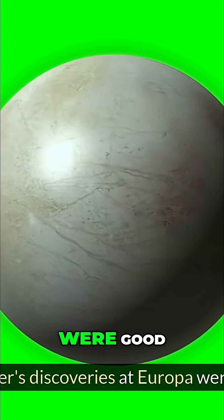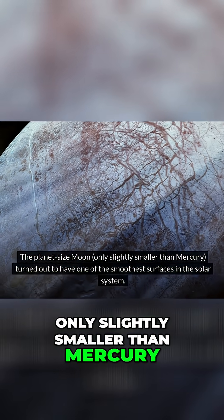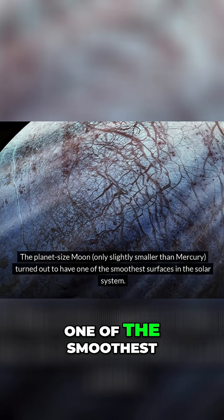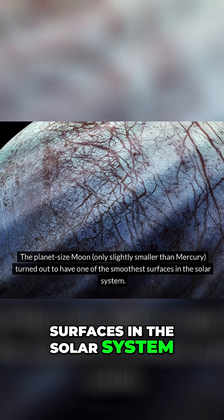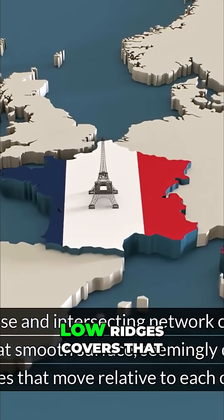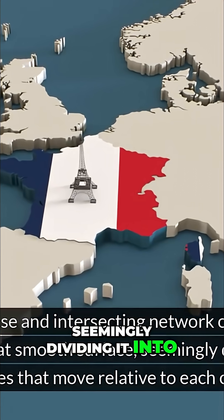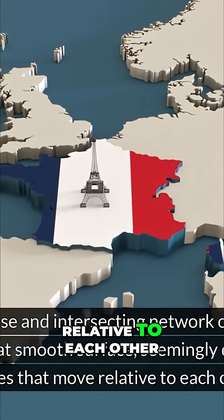Voyager's discoveries at Europa were good. The planet-sized moon, only slightly smaller than Mercury, turned out to have one of the smoothest surfaces in the solar system. However, a dense and intersecting network of cracks and low ridges covers that smooth surface, seemingly dividing it into icy plates that move relative to each other.